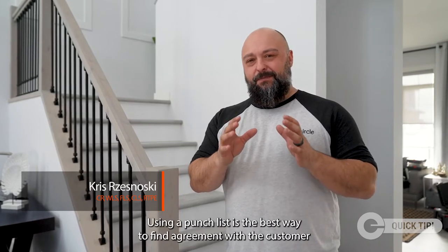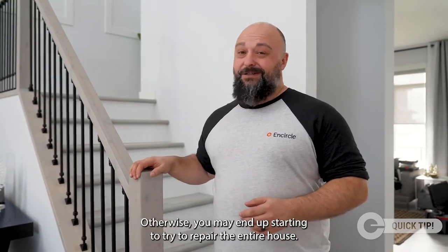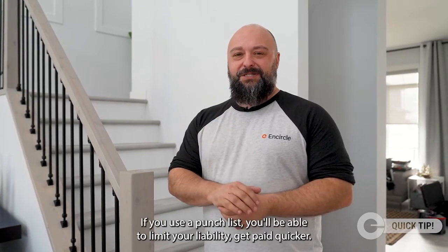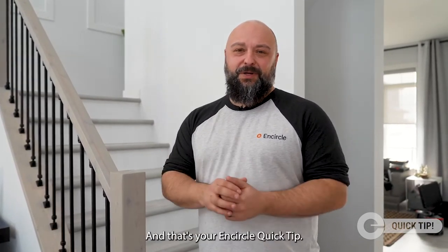Using a punch list is the best way to find agreement with the customer on what still needs to be done in order to get that completion certificate signed. Otherwise, you may end up starting to try to repair the entire house. If you use a punch list, you'll be able to limit your liability, get paid quicker, and that's your Encircle Quick Tip.